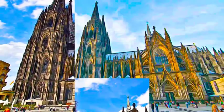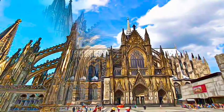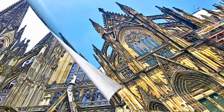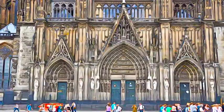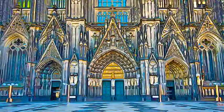Cologne Cathedral is a high Gothic five-isled basilica, with a projecting transept and a tower façade. Begun in 1248, the construction of this Gothic masterpiece took place in several stages, and was not completed until 1880.